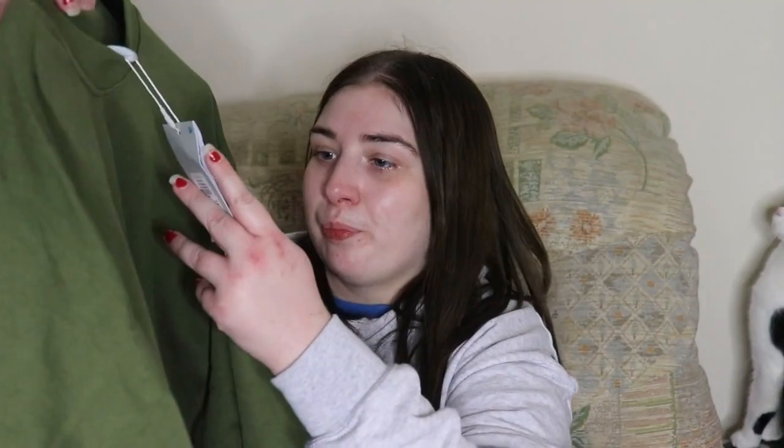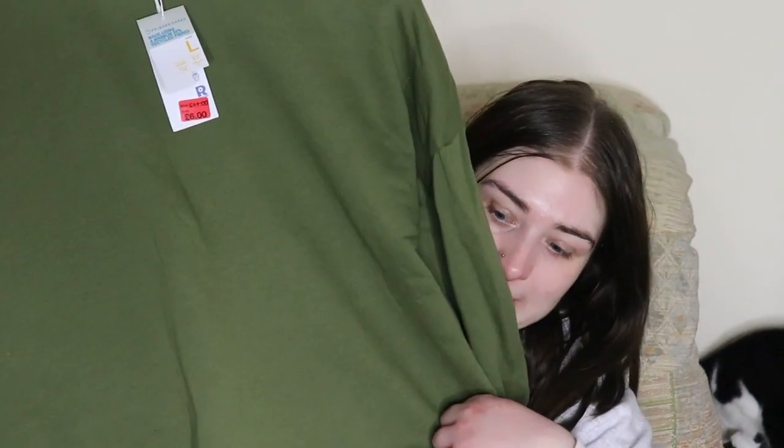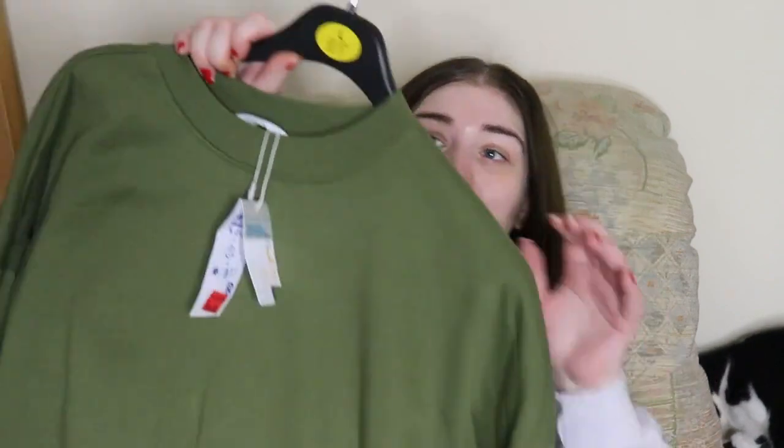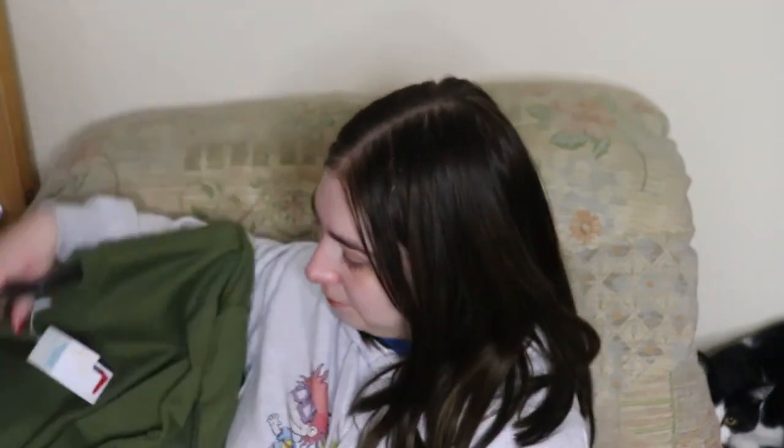Next is this green coloured jumper. I got that in a size large, which is a 14-16. It was supposed to be £11 but I paid £6 for it. It is a very nice jumper and I'm really looking forward to wearing it.